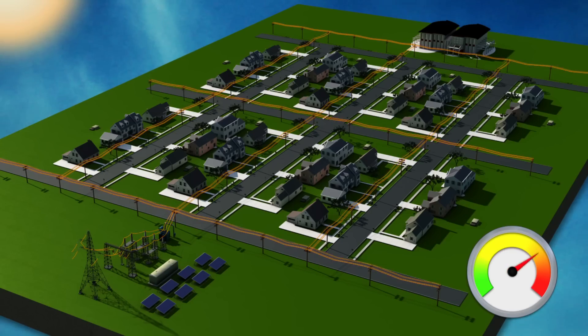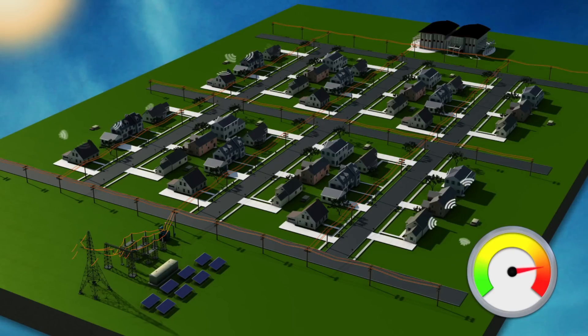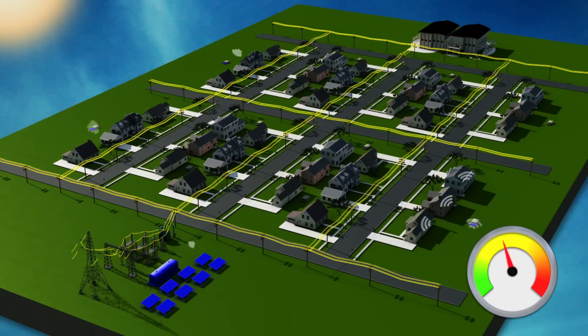During hot summer days when demand pushes capacity, power line sensors tell the wireless communication nodes that there's strain on the system. The nodes then tell smart appliances in participating homes to adjust their energy use. Solar power and battery backups are also signaled to feed into the grid. All systems are activated within seconds, working together to shave peak demand.